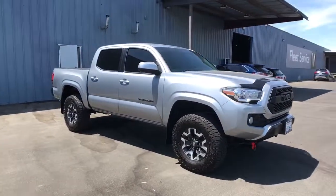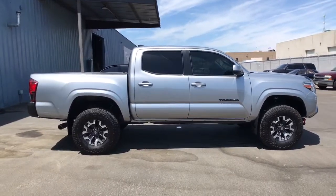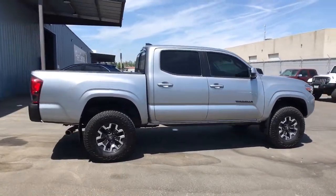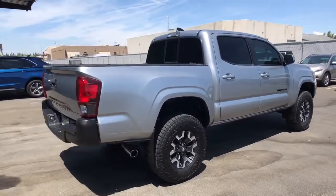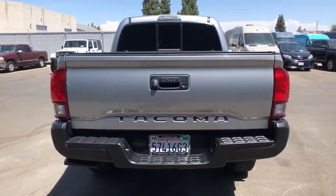You just found the 2018 Toyota Tacoma. With less than 60,000 miles on the odometer, this vehicle provides excellent value. You'll be comfortable, connected, and focused on the road or trail ahead in this capable Tacoma.